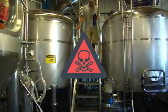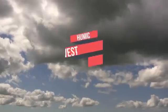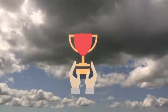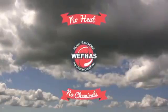Unfortunately, most humic acid products on the market are extracted using toxic chemicals. This is where Humic Harvest stands apart. Our high-quality humic acid concentrate is extracted completely without heat or chemicals of any kind.